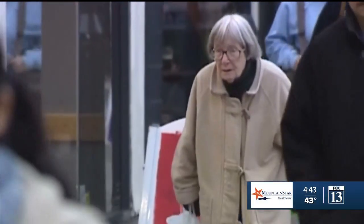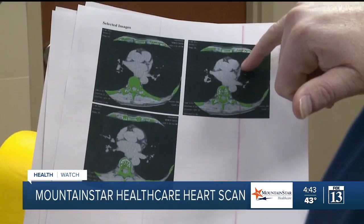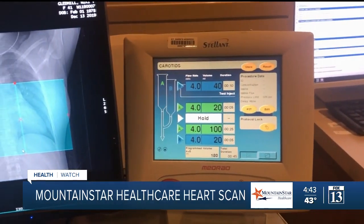Coronary artery disease — it's a silent killer. People often have it without knowing. But a coronary calcium scan can give you a heads up and help you intervene before a serious life-threatening event occurs.